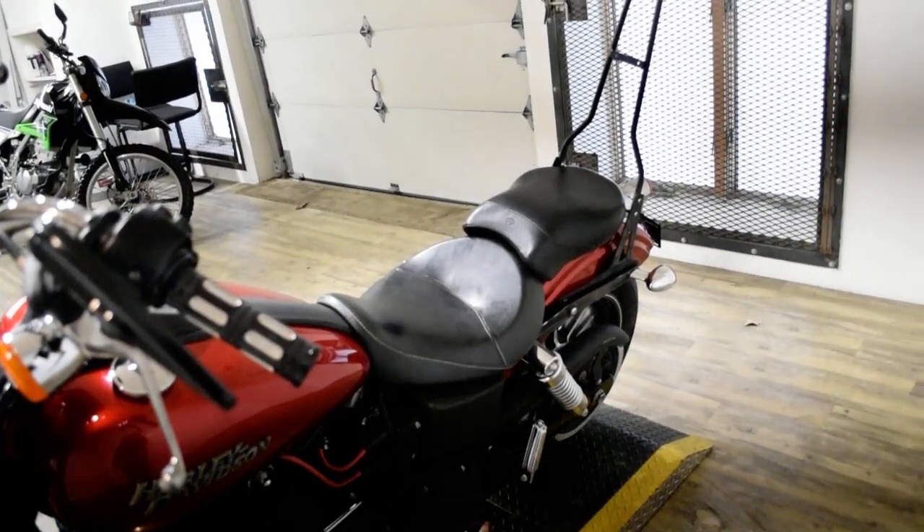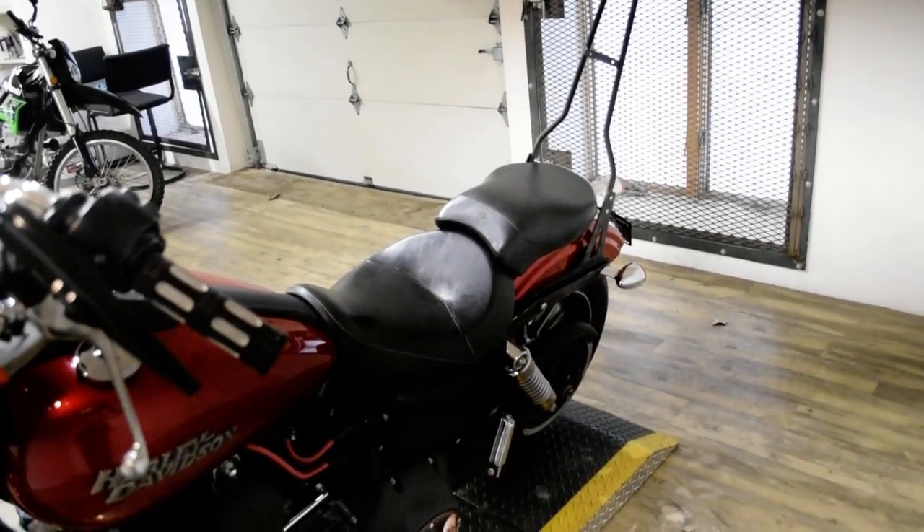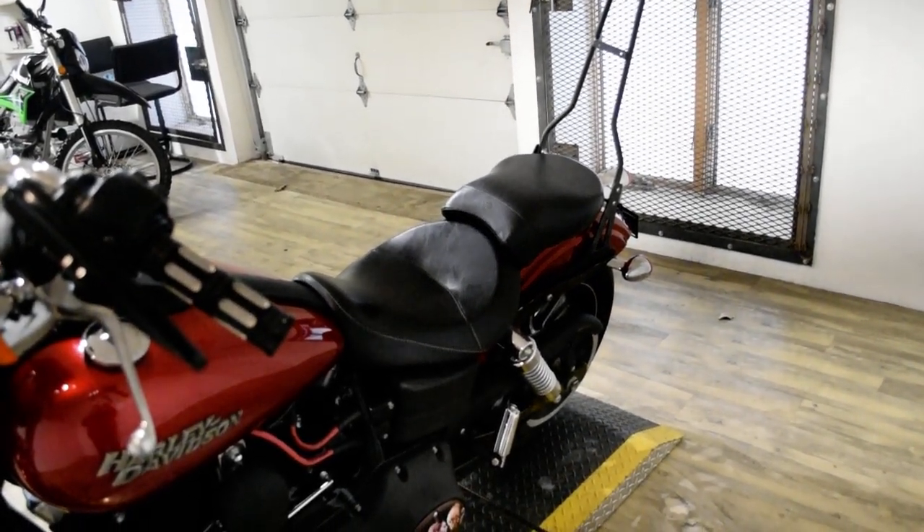This bike has been serviced and safety inspected and is ready for the road. It has the windshield, the Insanine's Pipes, and the Sissy Bar.